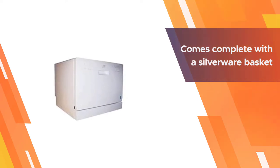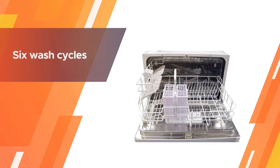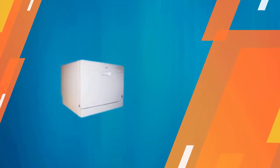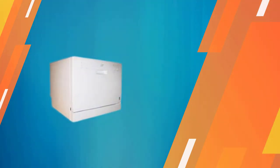This is spacious enough to accommodate up to six standard place settings and comes complete with a silverware basket and dish rack to provide maximum efficiency. There are six wash cycles available: speed, soak, glass, light, normal, and heavy.